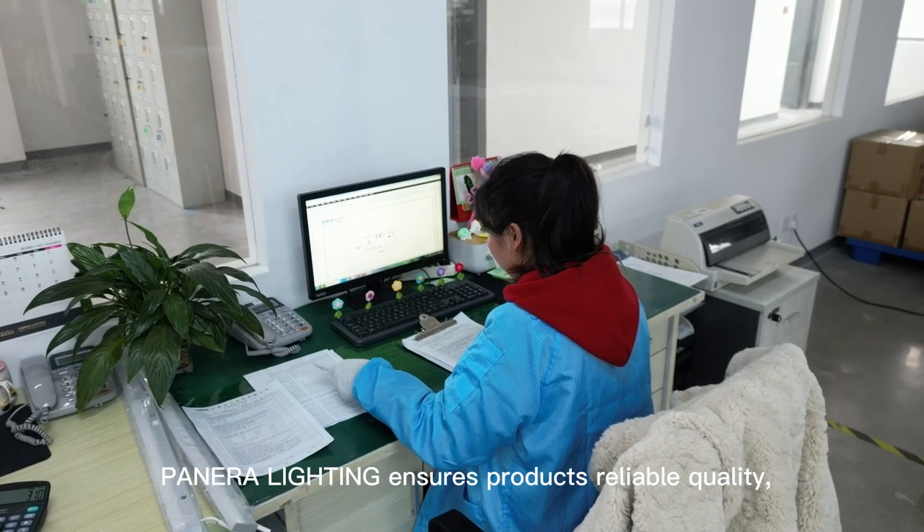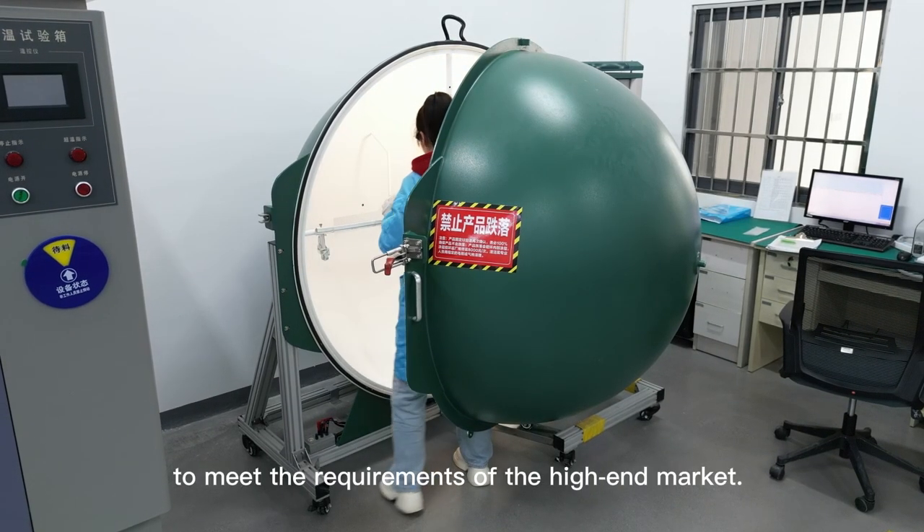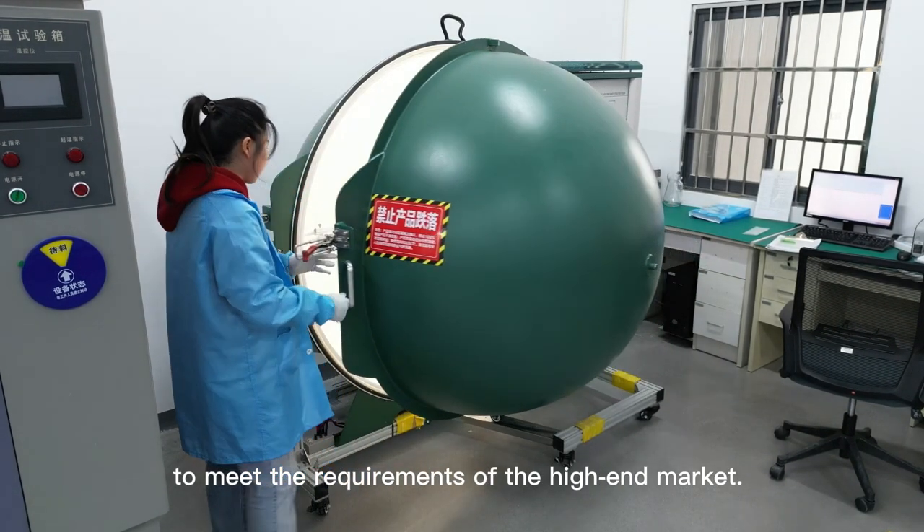Panera Lighting ensures products' reliable quality and cares about the user experience to meet the requirements of the high-end market.